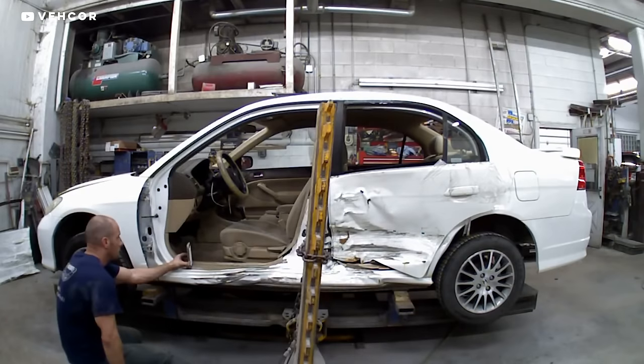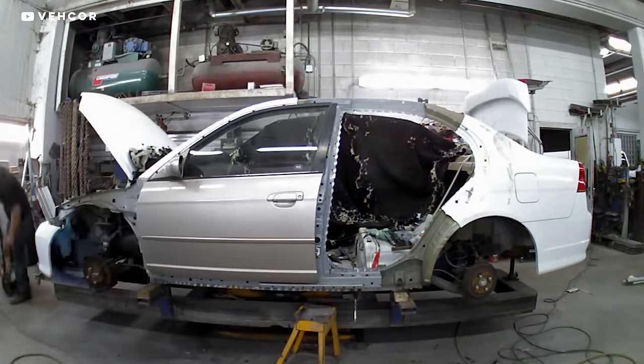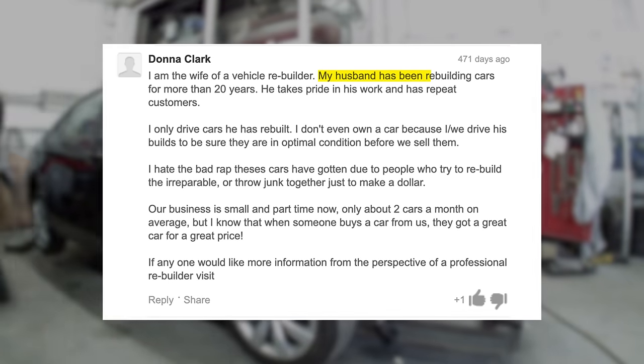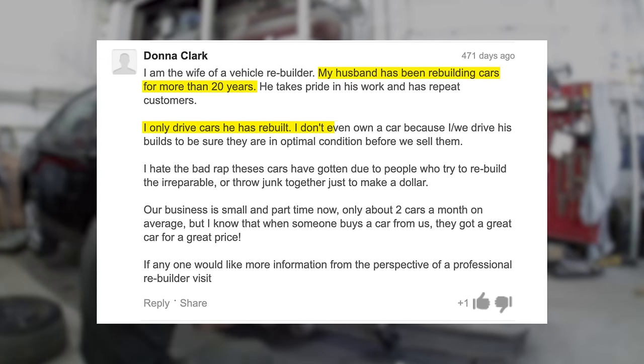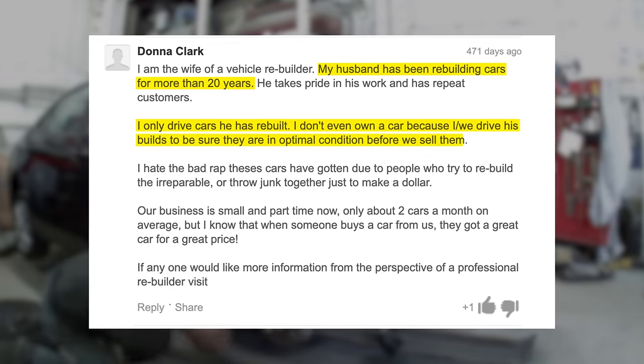I don't want you to think all salvage title cars are bad, because from all the research I've done, I don't think they are. I found a network of professional repair shops whose entire business revolves around bringing wrecked cars back to life correctly. These people really defend their handiwork. One commenter said: 'My husband has been rebuilding cars for more than 20 years. I only drive cars he has rebuilt — I don't even own a car because we drive his builds to make sure they're in optimal condition before we sell them.'